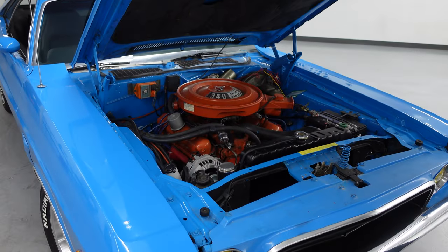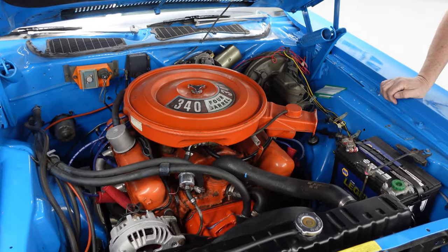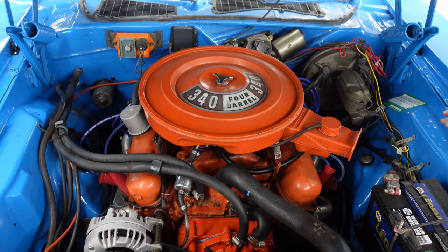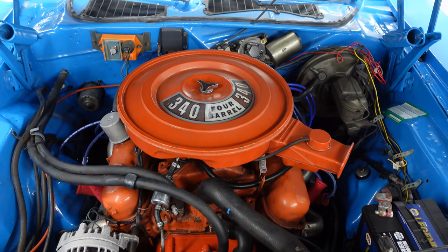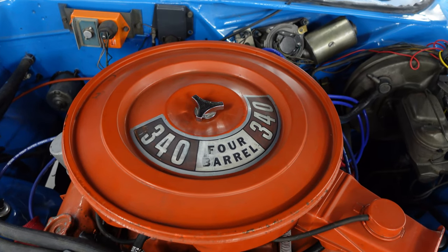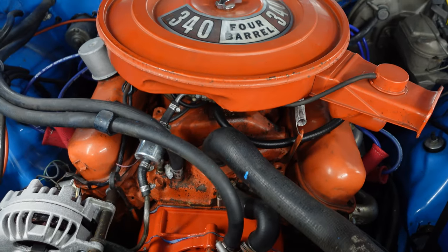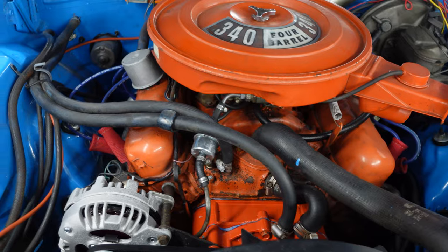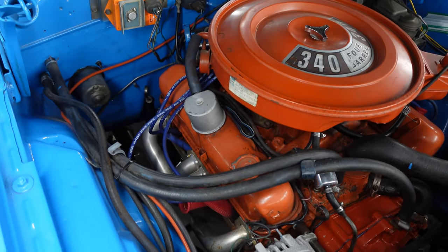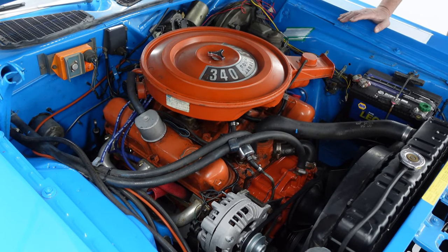Here we go — there it is, the 340 four-barrel. The 340 arrived in 1968 at 275 horsepower, down to 240 by 1972. But that was a net horsepower rating. This is a very potent engine — at least 300 real-world horsepower right here. It's still very stock in some ways: cast iron intake manifold, a small four-barrel Holley, and steel tubing headers, but otherwise largely in stock condition. Probably a good 250 to 300 horsepower gross at this point in time.